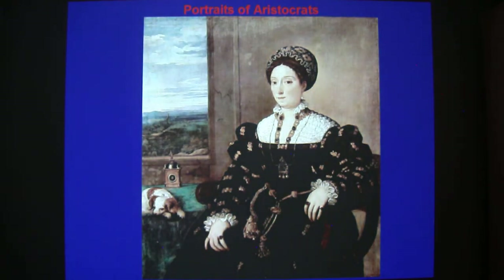All the old masters are also popular for the portraits they painted, including Leonardo da Vinci, Raphael, Titian, Veronese, Caravaggio, Rubens, Rembrandt, Vermeer and many more. In the past, portrait paintings were commissioned primarily by aristocrats and wealthy people.